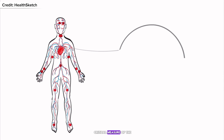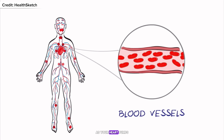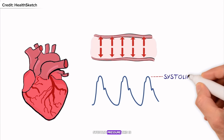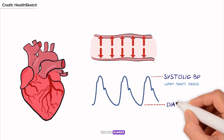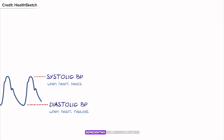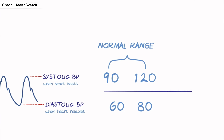Blood pressure is a critical measure of the force of blood pushing against your artery walls as your heart pumps. It's recorded with two numbers. The first is systolic pressure — the top number, showing how much pressure your blood exerts when your heart beats. The second is diastolic pressure — the lower number, representing the pressure between heartbeats.